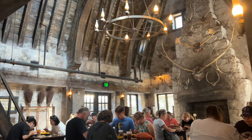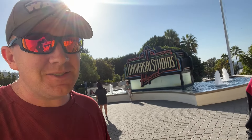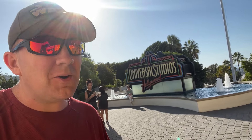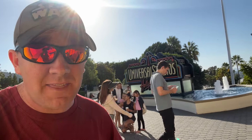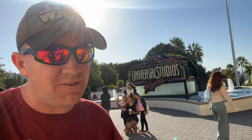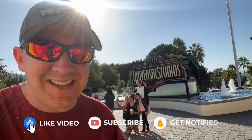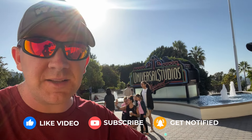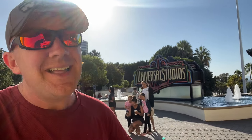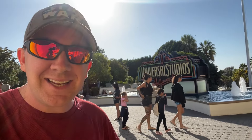That's it for our time here at Universal Studios Hollywood giving you early entry tips and seeing what we could get done in the first couple hours during the fall season. If you enjoyed this video don't forget to hit like and subscribe. Got questions? Drop them in the comments below — I'm always happy to answer them. Thanks for watching and we'll see you next time.